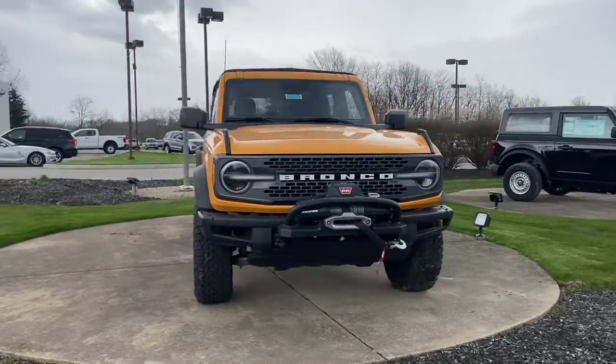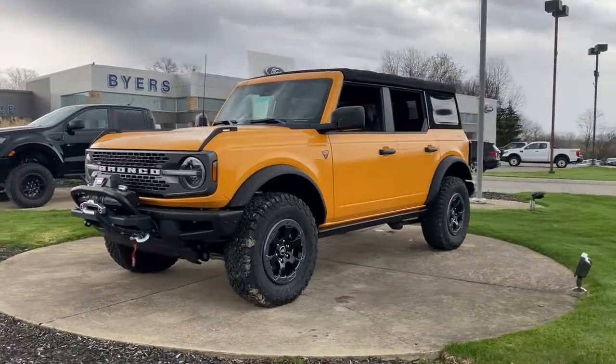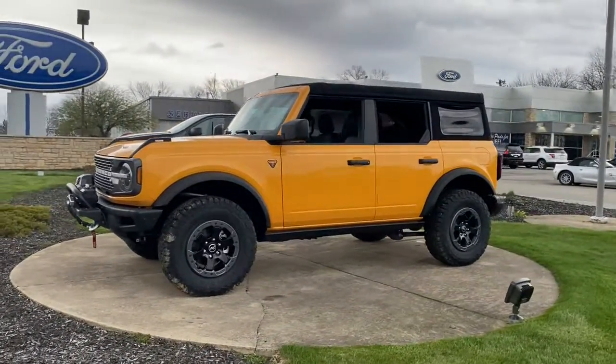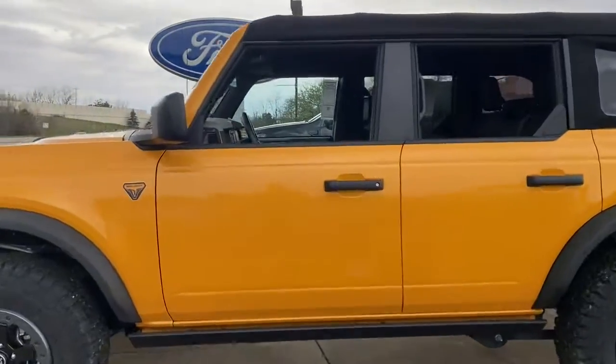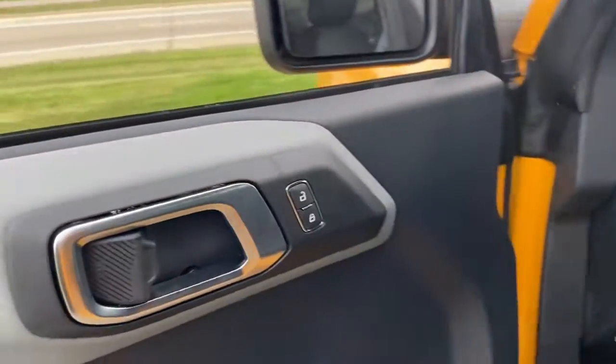Enjoy the view of this 2021 Ford Bronco. Get the features you need and the comfort and style you've been hoping for. This well-equipped vehicle is an excellent value and will help you make the most of every drive. All you need to do is relax and enjoy the ride.